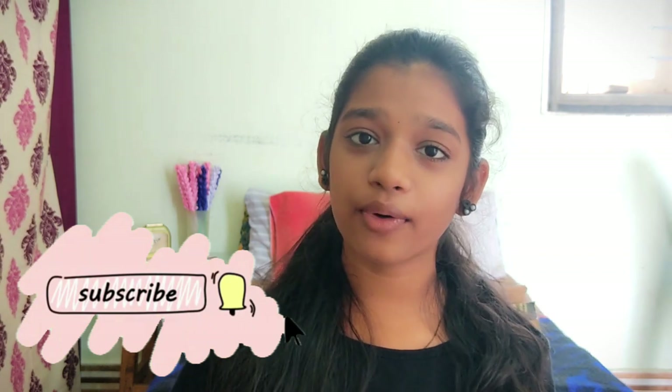Hi friends, welcome back to my channel. We are going to do a school supplies haul. I am going to be a stationery freak. So here is a lot of great stuff — I can go around to a school bag. Let's get started in the video.